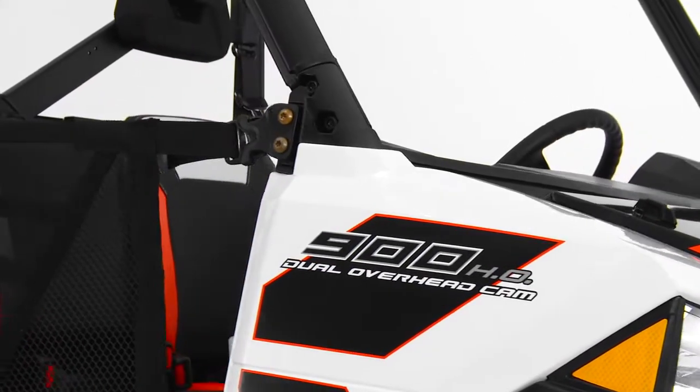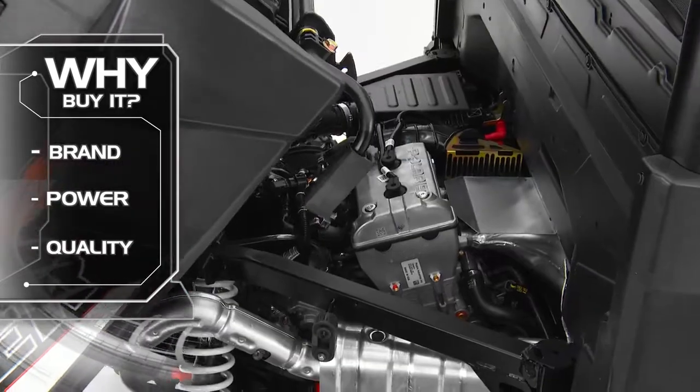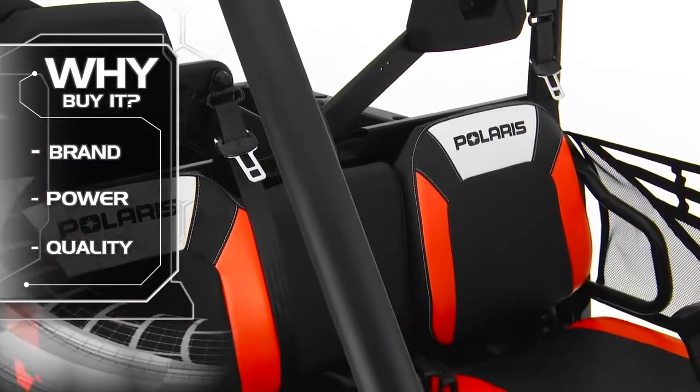Customers' main reason for choosing the XP900 are the Ranger brand reputation, vehicle performance, and quality of the product.